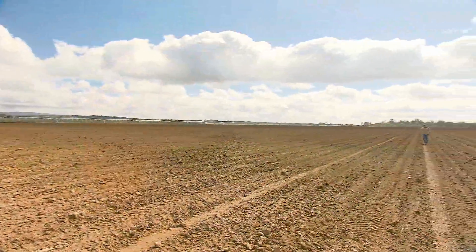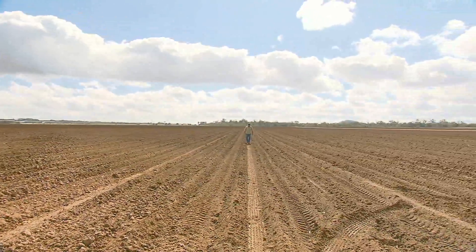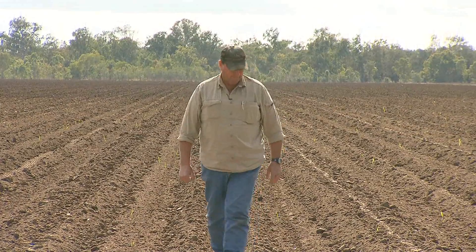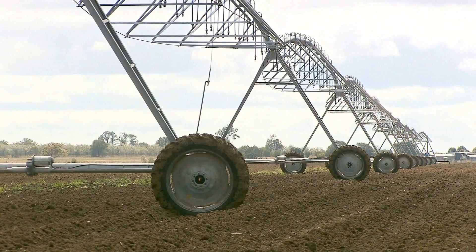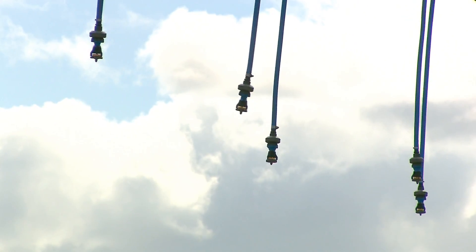It's not only the timing of irrigation but the method that is central to the Maisel family's successful farming philosophy. Since switching to cane from rice growing in the 1990s, the brothers have become strong advocates for low pressure centre pivot overhead irrigation, a system they were quick to install on their most recent farming acquisition.